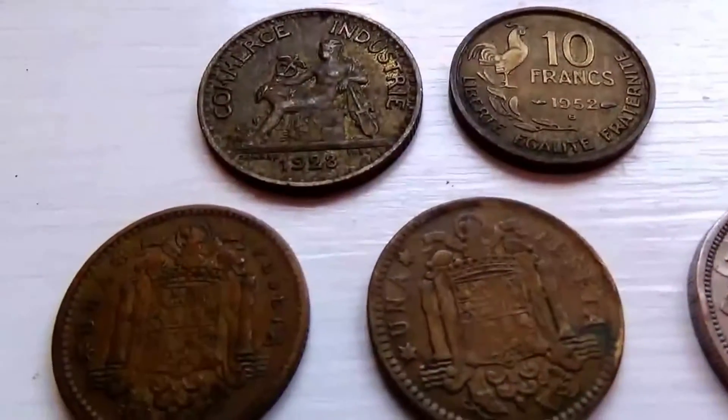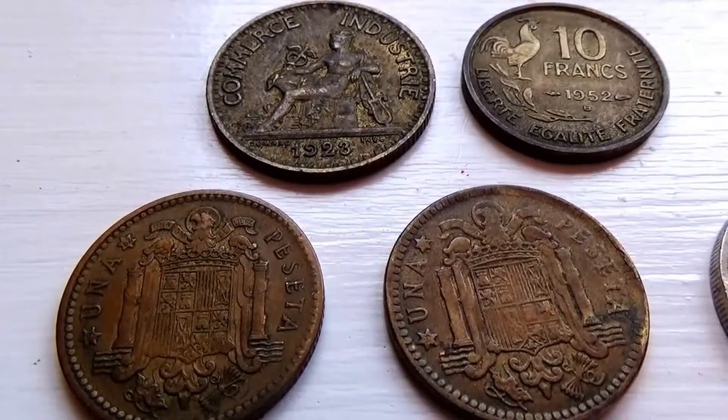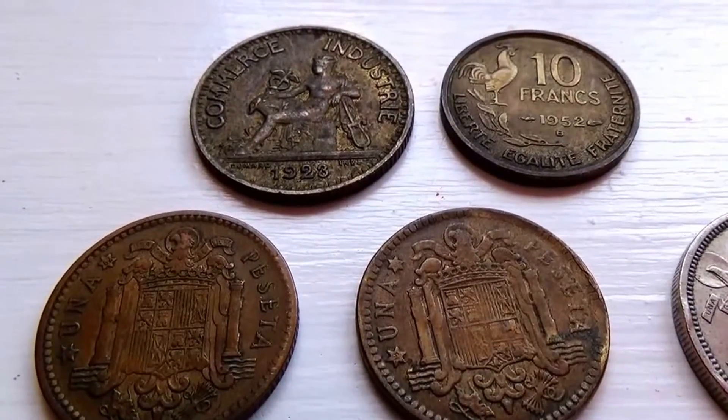Hope you've enjoyed my bringing these to you. Be sure to sub me, join me as a friend, and we'll bring you some more coins from around the world.